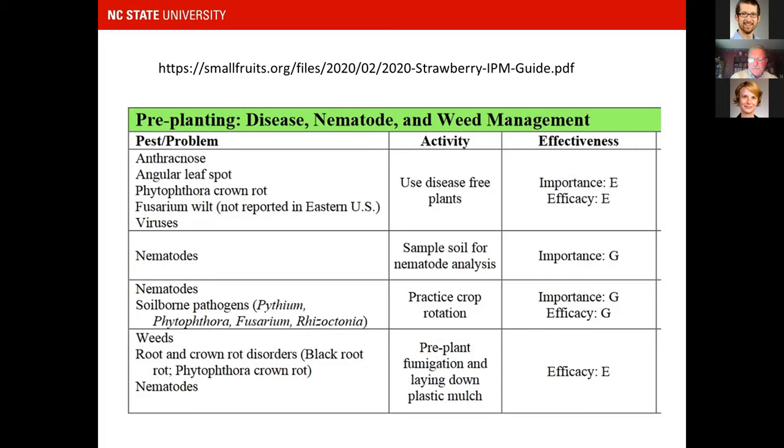Root and crown rot disorders tend to be more of a matted row problem, where strawberry plants persist year after year — not so much in the annual hill culture system that we mostly use. The management procedure for those is pre-plant fumigation and plastic mulch. In North Carolina's black plastic culture annual system, fumigation and plastic mulch excludes a lot of pest problems we used to have with matted row strawberry.